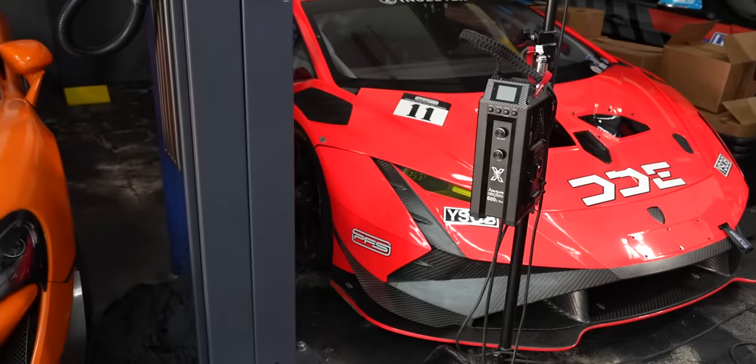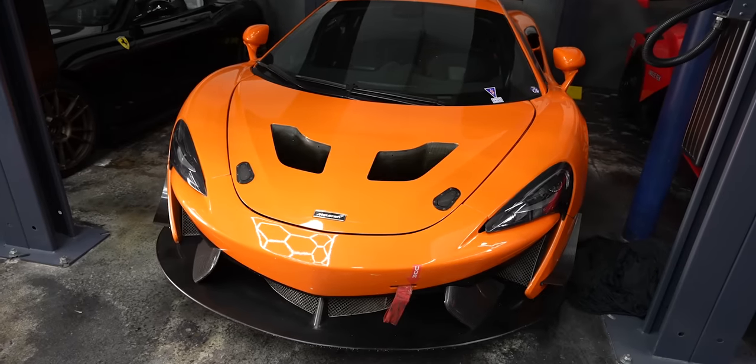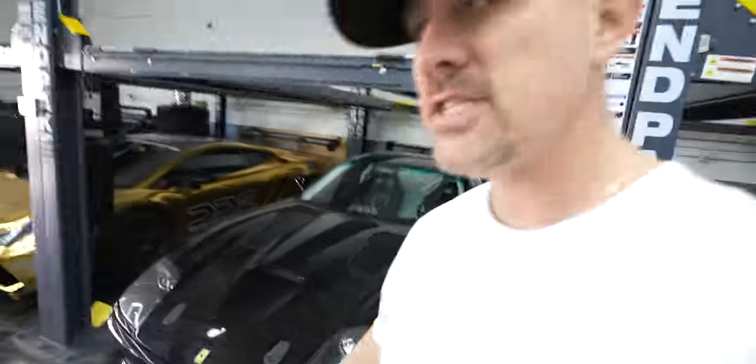We have some other fun surprises in here, so I don't want to ruin too much by whipping the camera around. But we have, right here, the Evo 2 is back from SEMA. The 570S GT4 car — this is on its way out. The real delay with this car, and I know some of you have been wondering, why is the 550 still here?